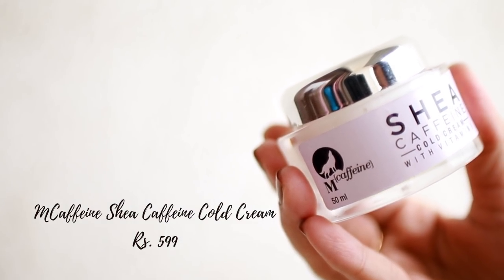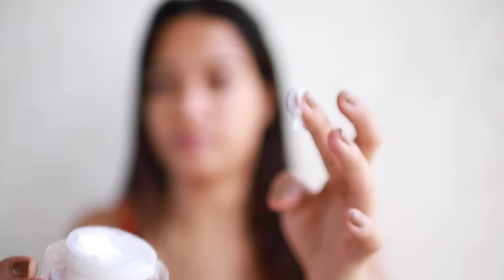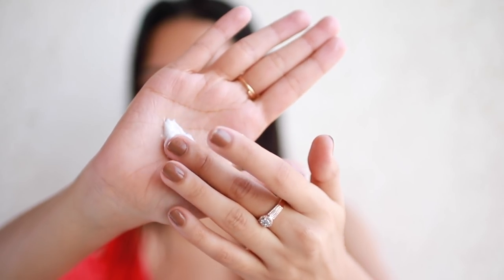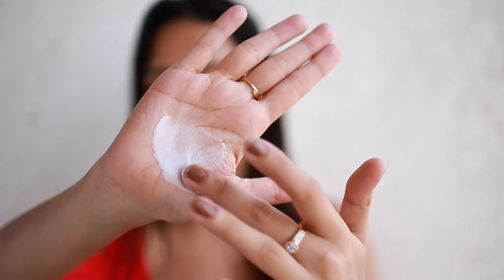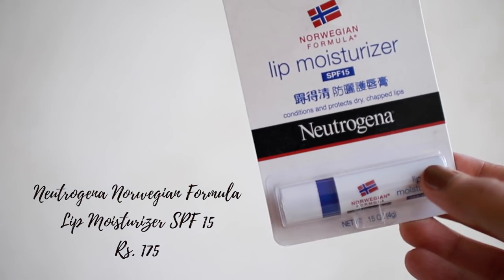This is another product I'm very excited to share. It's from a brand called MCaffeine - all their products are infused with caffeine, which has great anti-inflammatory properties. This one is made up of shea butter and caffeine; it's the perfect cold cream. It's thick but very fast-absorbing and I think it's the best for the colder months.